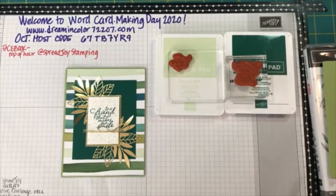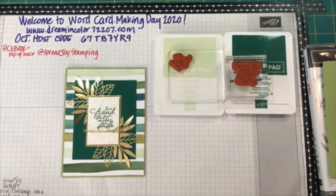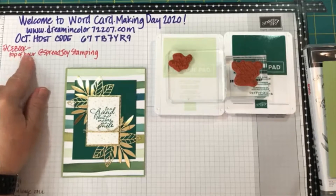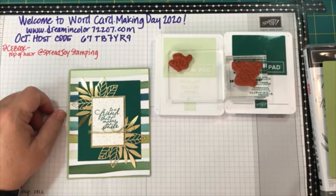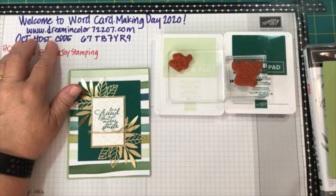This is my first session for World Card Making Day. My friend Elizabeth and I are doing a tag team of live videos throughout the day. At the top of the hour, be sure to visit Spread Joy Stamping, which is Elizabeth Mayfield's page on Facebook — she's doing videos at the top of the hour. I'm doing videos at the bottom of the hour here on Dream in Color SU. If you like what you see, please visit dreamincolor72207.com — that's my website.